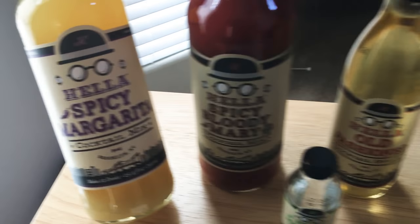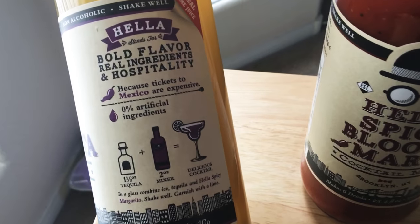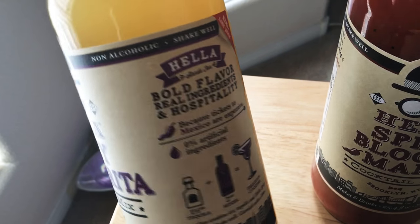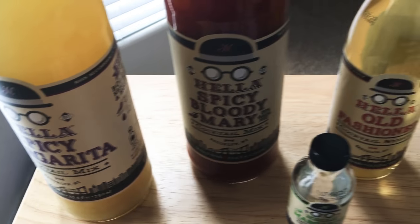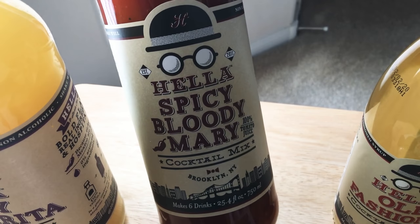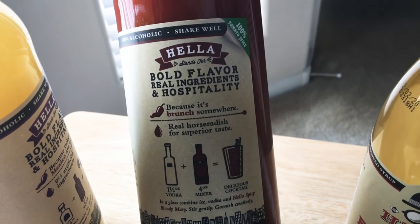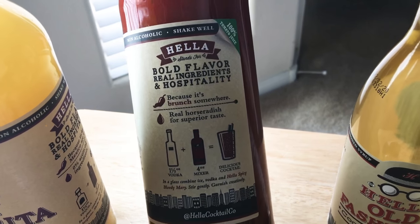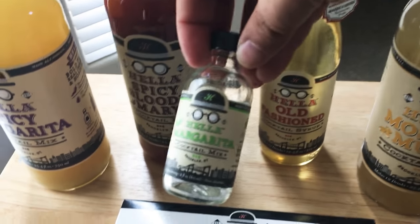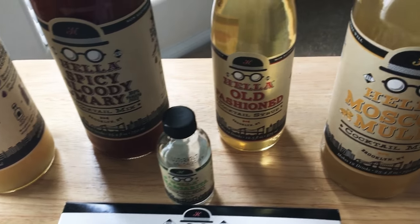We'll start with the Hella Spicy Margarita Cocktail Mix. It shows you exactly how to make the mix right here, so that's cool. The next one is the Hella Cocktail Spicy Bloody Mary — 100% tomato juice — and here is their recommended drink recipe. I actually made this drink on the airplane and thought, wow, I need to get a hold of these people because this drink mix is perfect.